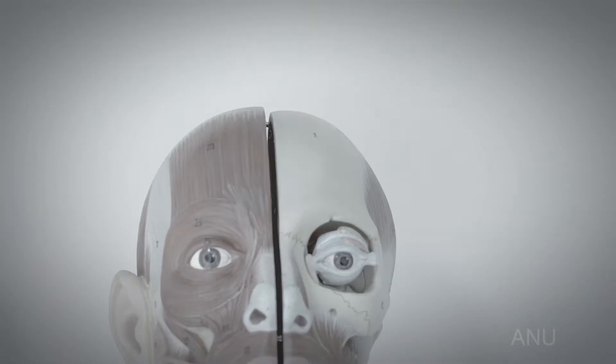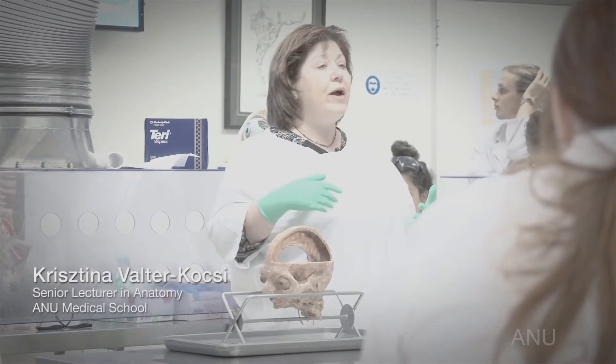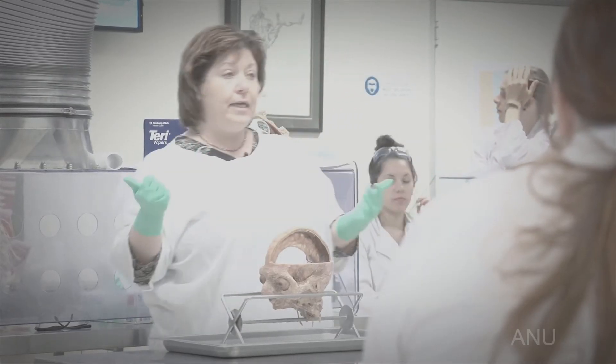The cranial nerves have different names and different functions, but they relate to your everyday life. What I always encourage my medical students to do is, when you do anything during your day — go to the shops, buy something, go to a restaurant, eat something — talk about it. How can you actually feel the taste?